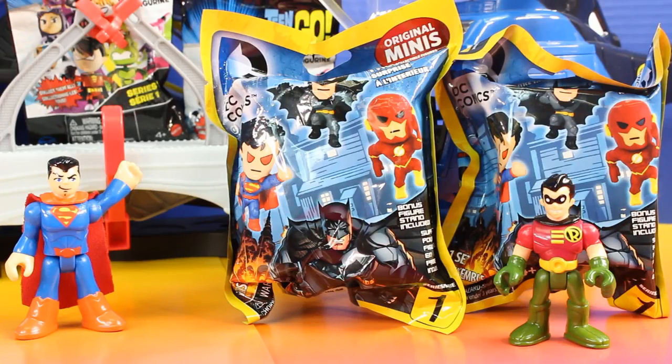Check it out everyone, this is so cool! Robin brought DC Comics original minis.